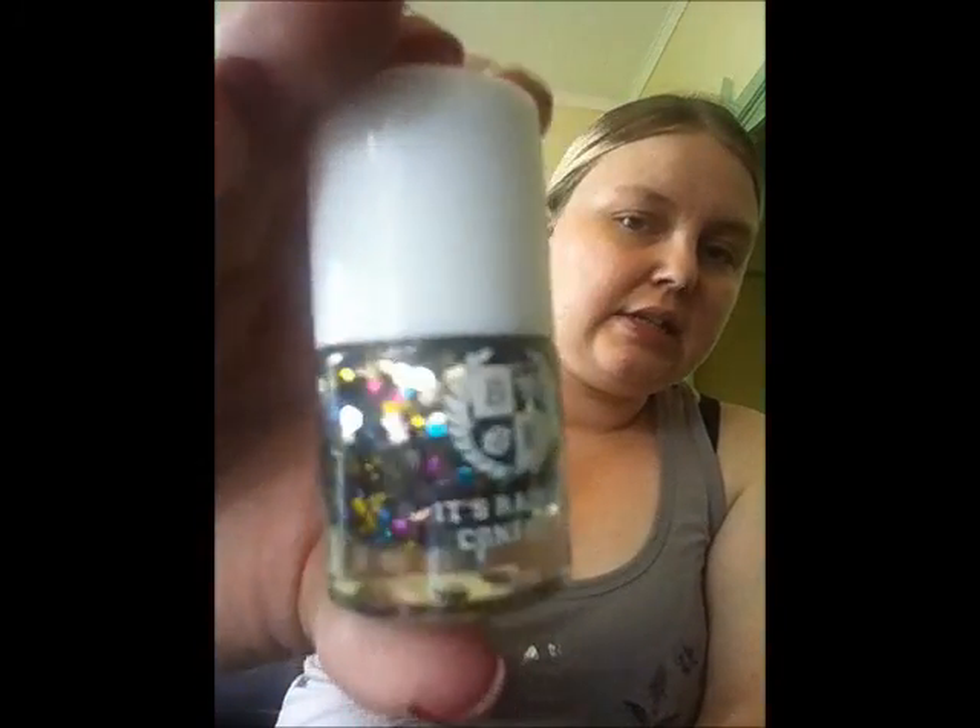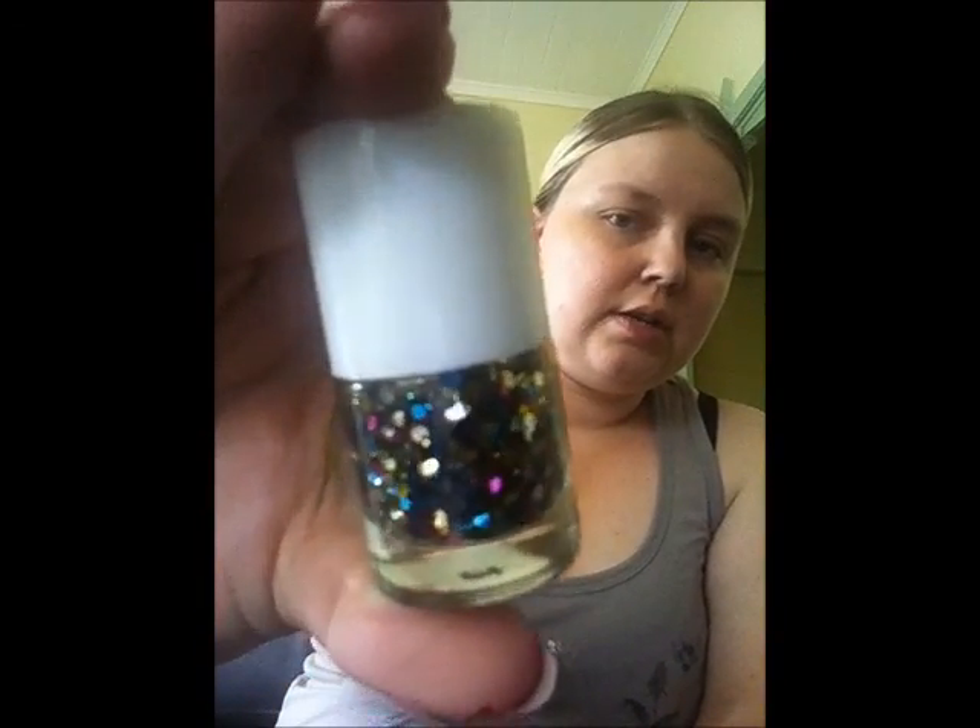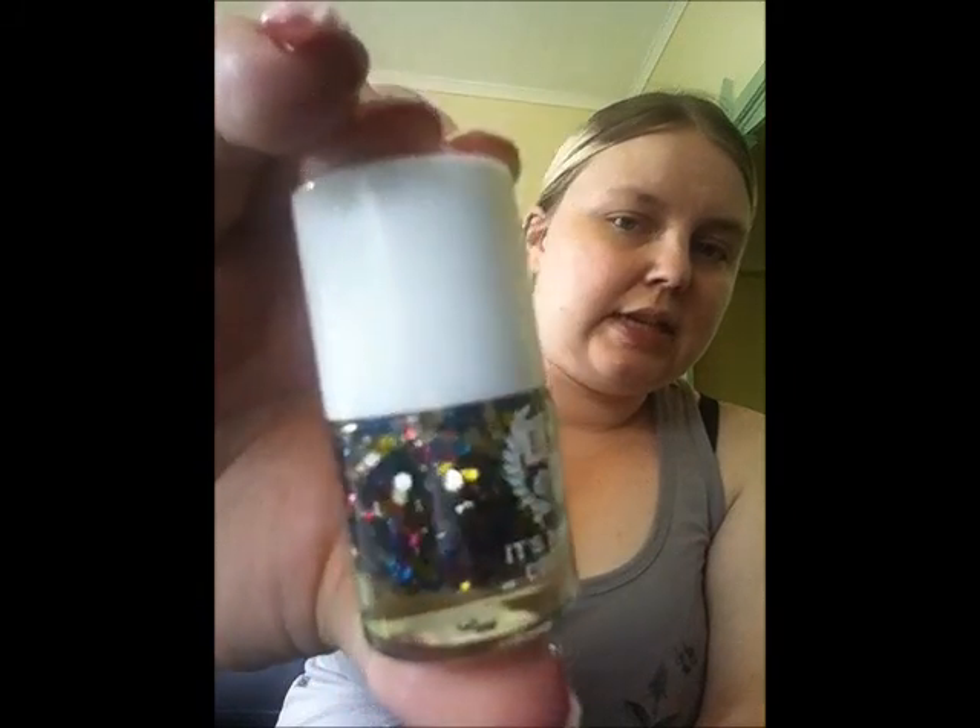I have 5 Beauty Essential polishes, and I also got these for Christmas from my fiancé — they came in a 5-pack. One of them, however, has a misprint on the bottle so the name is not correct and I don't know what the correct name is. There are 4 creams and 1 glitter in this set. I'll start off with the glitter, which is called It's Raining Confetti, and it is chocked full of large metallic hex glitters.